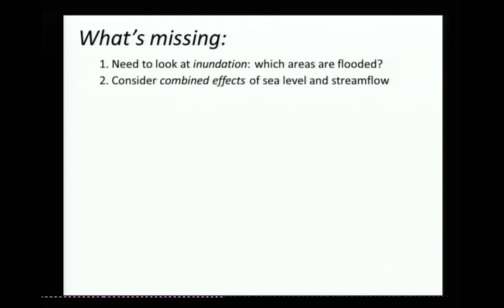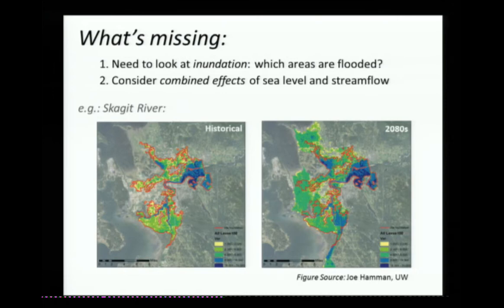We're not the first ones to do this. This work builds heavily on what Joe Hammond and Alan Hamlet did in the Skagit River Basin. They used the FEMA model to look at flooding in the Skagit River Basin — one example for the historical flood, assuming levee failure scenarios, and then looking far into the end of the century and changes in the area inundated as a result.